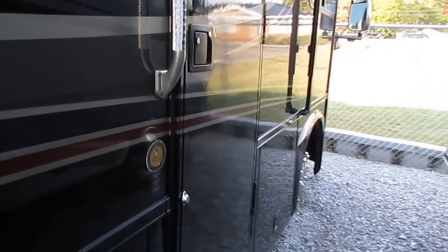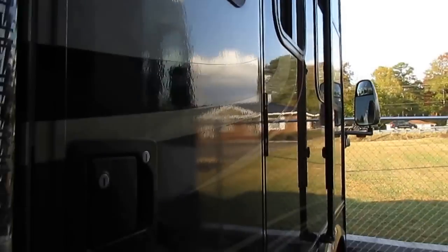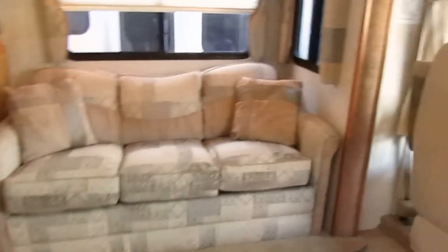Tires were put on two years ago. Got the LumaGuard patio awning, both slide toppers, and the power steps. Let's take a look inside this good-looking motorhome. For under $50,000, this thing comes pretty well loaded out with options and features.